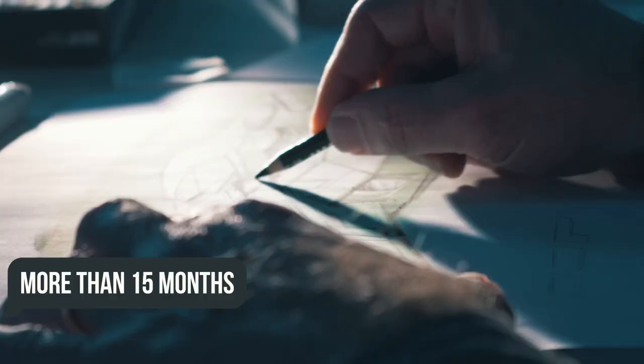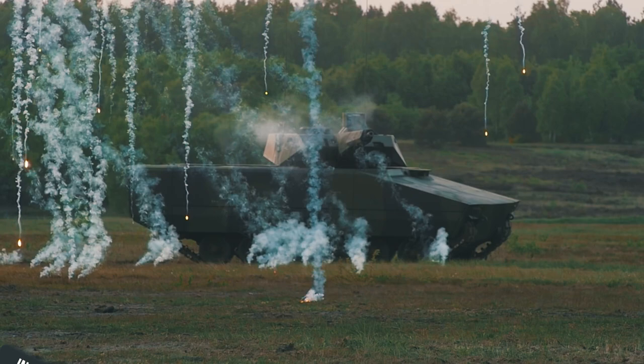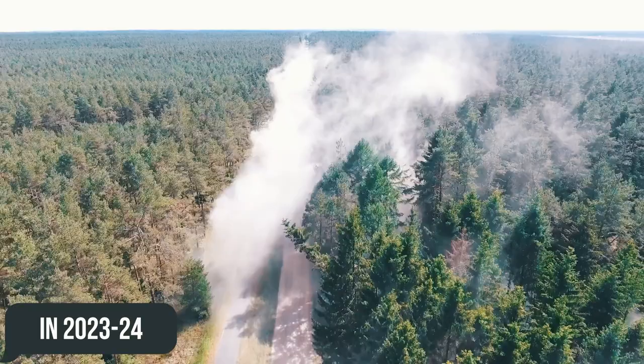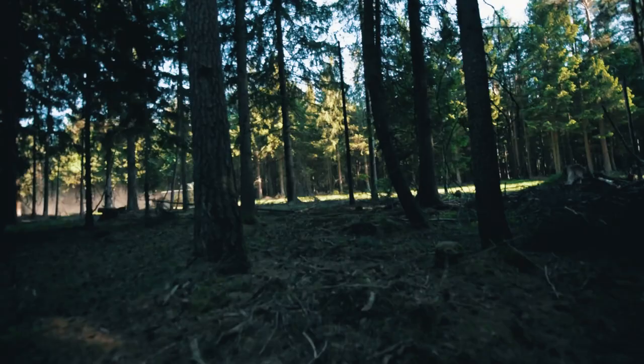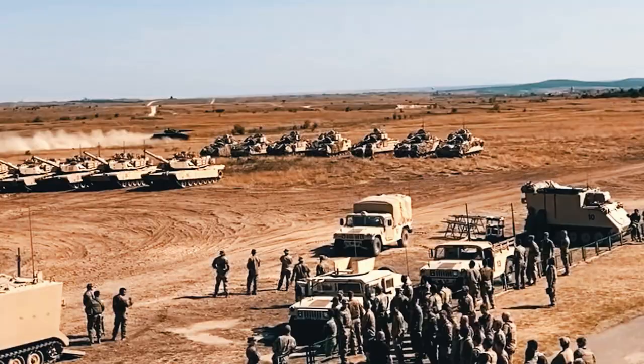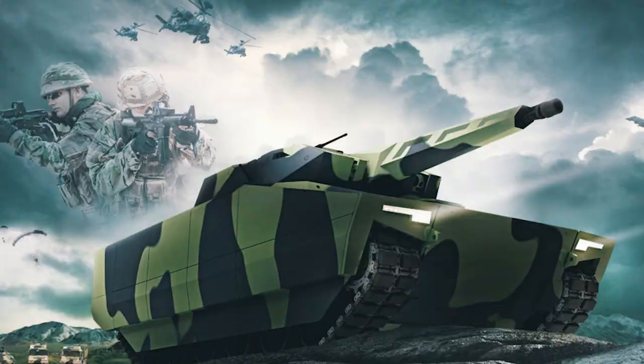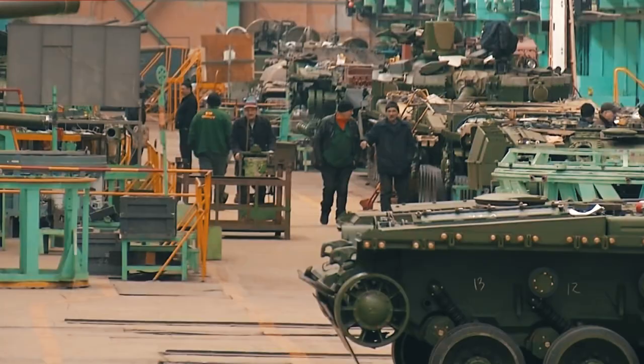The first stage, which is already in full swing, is ready for the initial design. The next step will be a competition in 2023-24, during which the teams will begin the detailed design of the future BMP. The prototyping phase will start in 2025, and by the end of 2027, the Army will choose one company to produce a small series of future vehicles. Full-scale production, according to preliminary estimates, will begin by 2030.